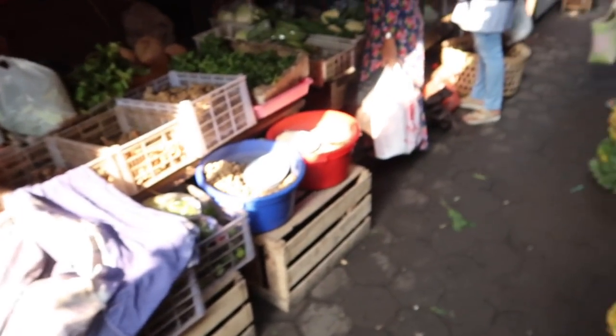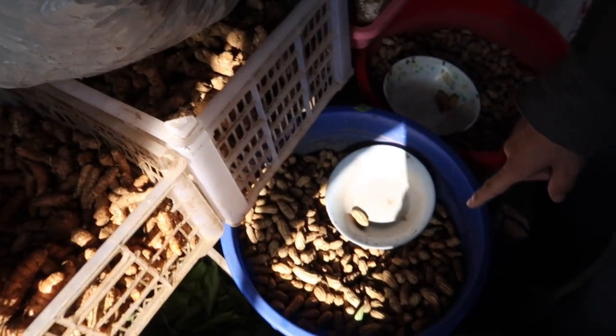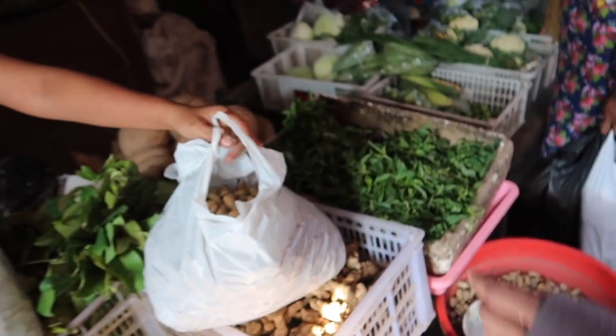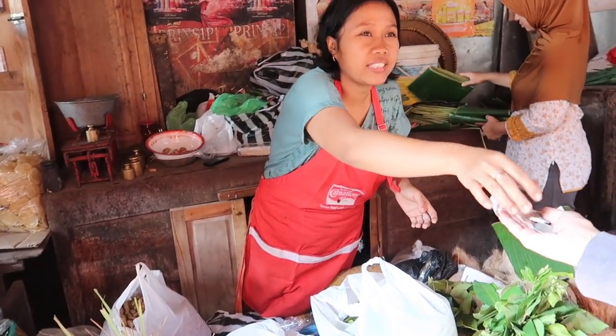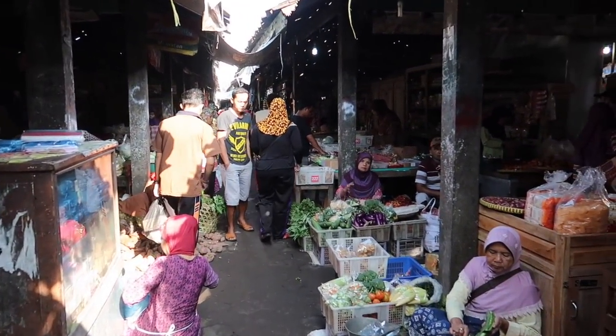We're here to look for something specific - we're looking for raw peanuts because I want to show you guys how to make a traditional snack, which will be in a different video. All right, here - why not these guys? This is what we're getting right here. She just weighed them on the scale. We got our peanuts and now it's time to cruise back home.